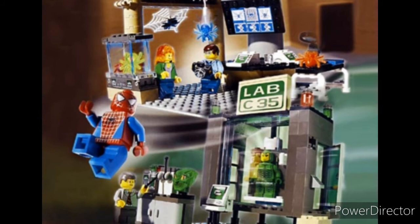At number 2, we have the Origins. It has an amazing lab build and the awesome printed LEGO Green Goblin helmet.